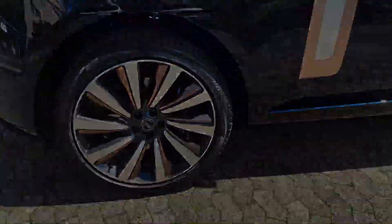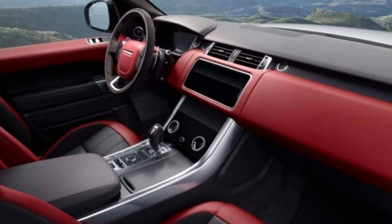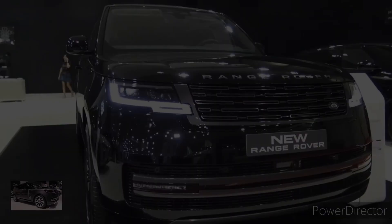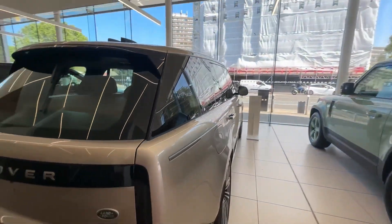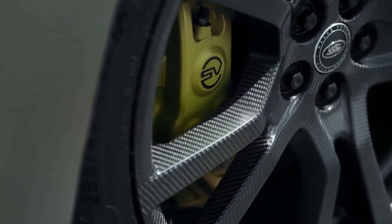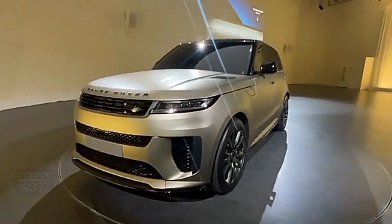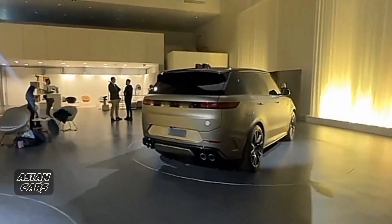Depending on the driving mode, the new SV sits 0.4 to 1.0 inches lower than other Range Rover Sport models. In addition to the trick suspension and redesigned subframe, Land Rover has also equipped the new SV with 305-section rear tires that combine to deliver a claimed 1.1g of lateral acceleration even when fitted with all-season tires — an impressive figure for a vehicle of this size. By comparison, this represents a 22% increase in road holding compared to the previous SVR.